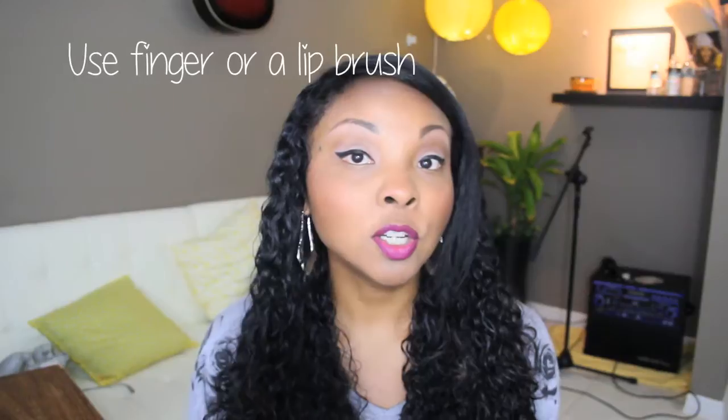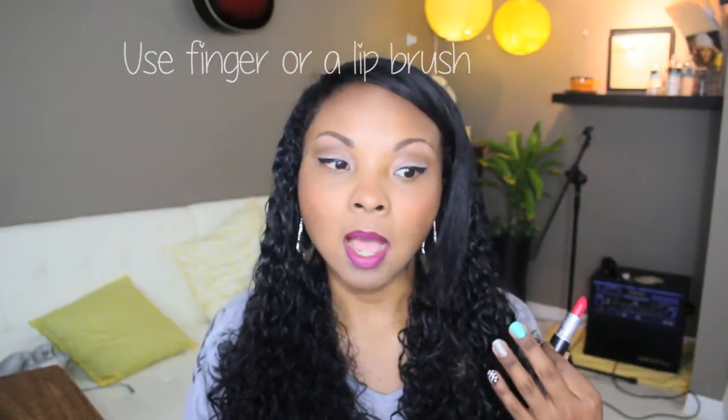Tip four: if this bright, bold shade is a little intimidating and you're afraid to apply it straight from the bullet, you can use a finger to dab it onto your lips to create more of a lip stain. That can ease you into trying it full-on. You can also use a lip brush, especially if you have thinner lips, since applying straight from the bullet can get messy. Lip brushes are inexpensive — you can get one at Target, CVS, or Walgreens. Just note that using a brush may take a little longer since you build up opacity coat by coat.